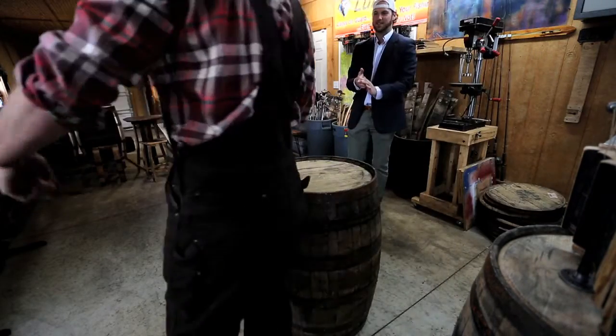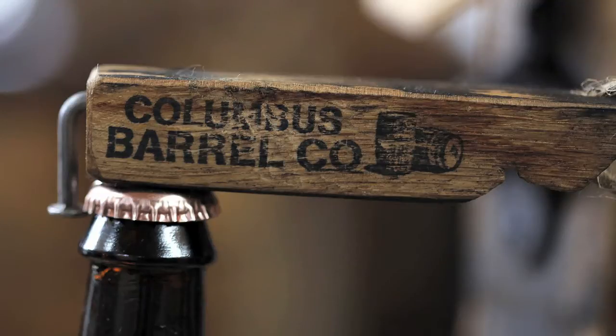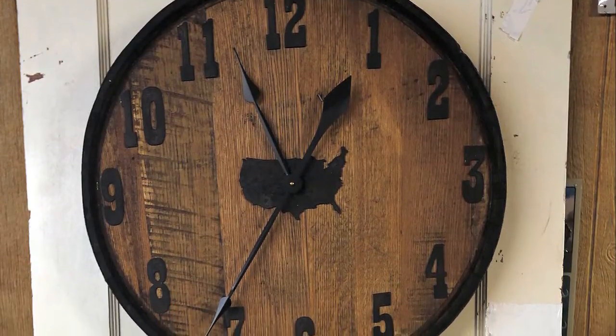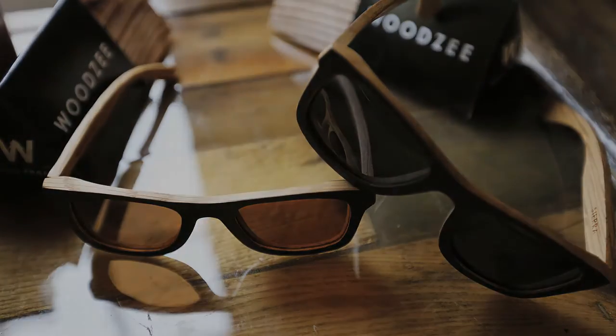Our most popular items are our wall mount bottle openers and our handheld bottle openers. Our clocks sell really well, as well as our lazy Susans, and our sunglasses have been a big hit since we just released them.